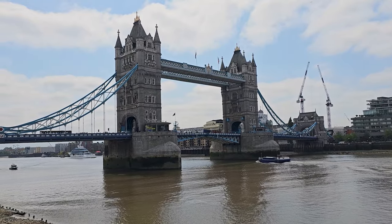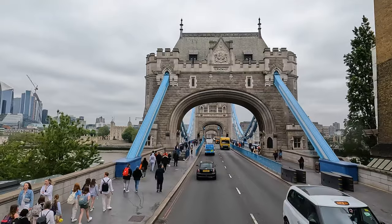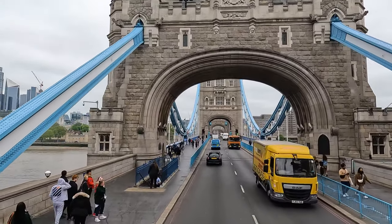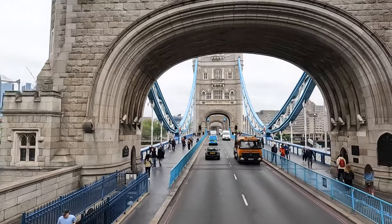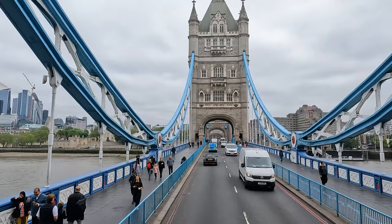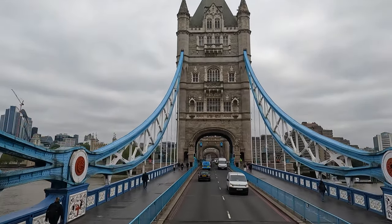This bascule and suspension bridge boasts a unique design featuring two grand towers that are connected by a central walkway. The bridge's impressive mechanism allows it to lift its central section to accommodate passing ships, making it a vital artery for river traffic.